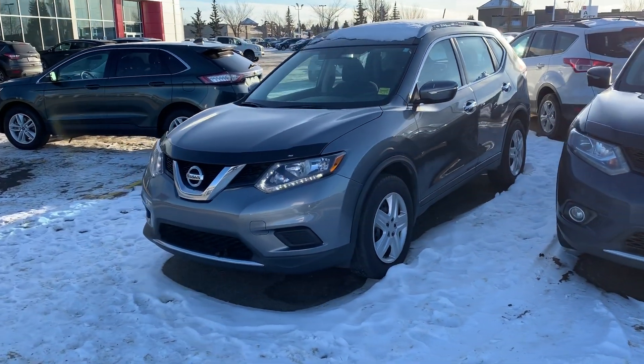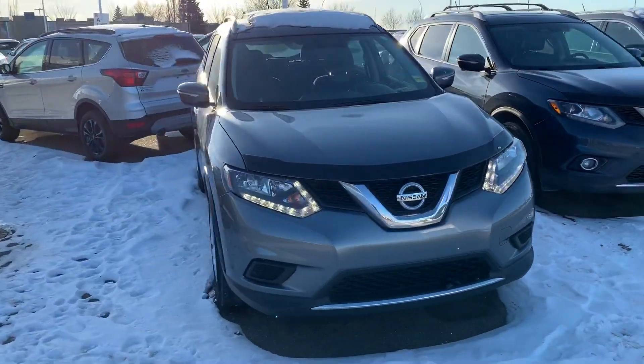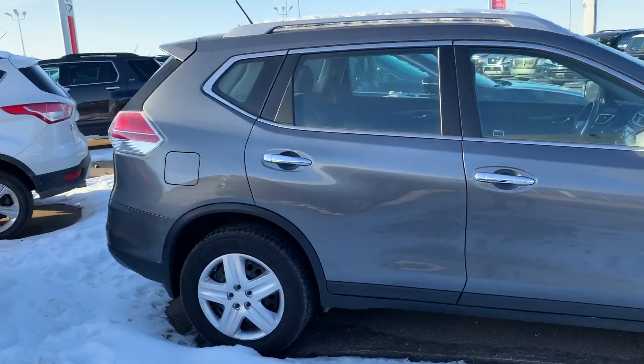Hi, this is Ethan from Sheridan Nissan showing you the 2014 Rogue SV. As you can see, it's in great condition with a gun metallic paint job. Great looking vehicle.